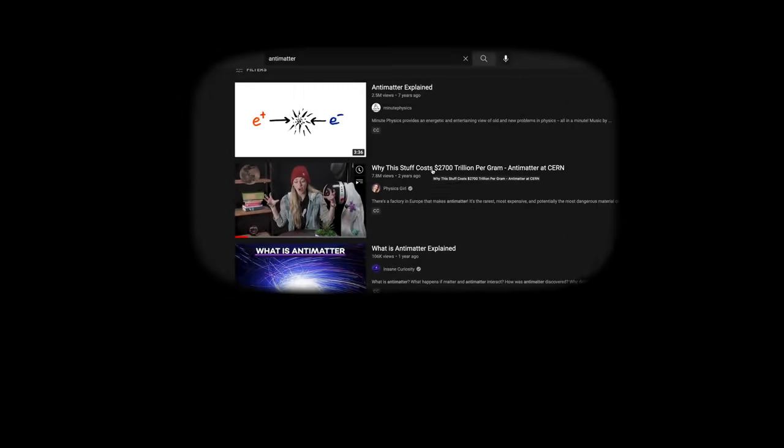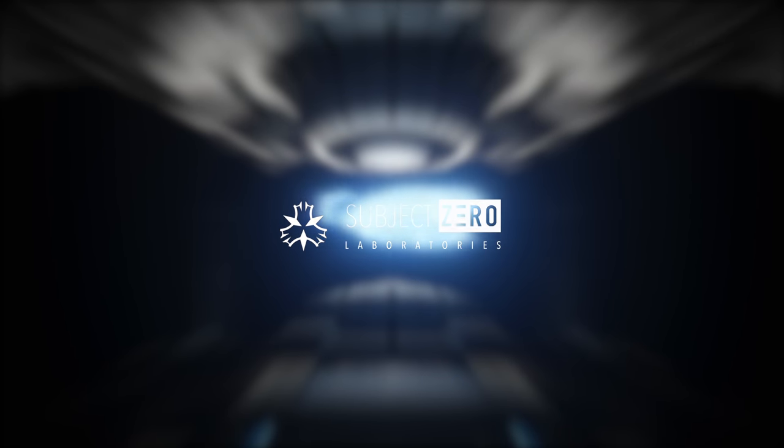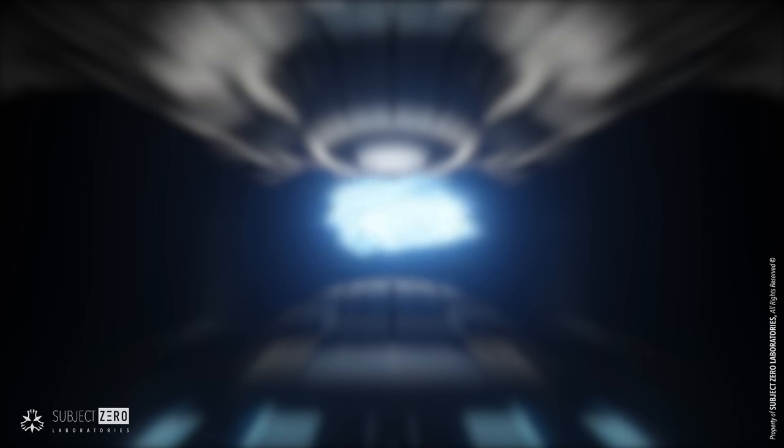Nice! This topic should get me some views! Hello everyone, Subject Zero here.